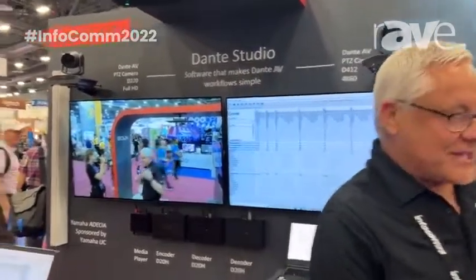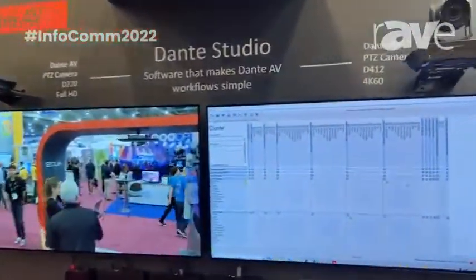Hello everybody, this is Tim with Bolin Technology coming to you from Infocom 2022. We are very excited to talk to you today about Dante AV. What is Dante AV? We get asked this question all of the time. Dante AV is a brand new AV over IP experience.